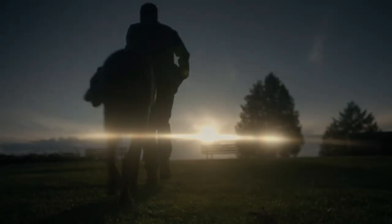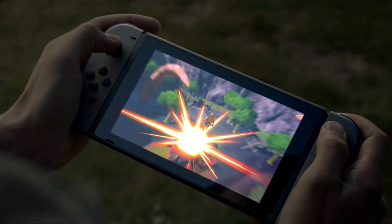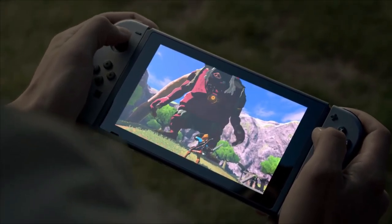It looks pretty nice — that's a pretty big screen too. So he switched his controller and put it into the screen, and now he's playing Breath of the Wild on the go. The frame rate is dipping a little bit on the portable version.